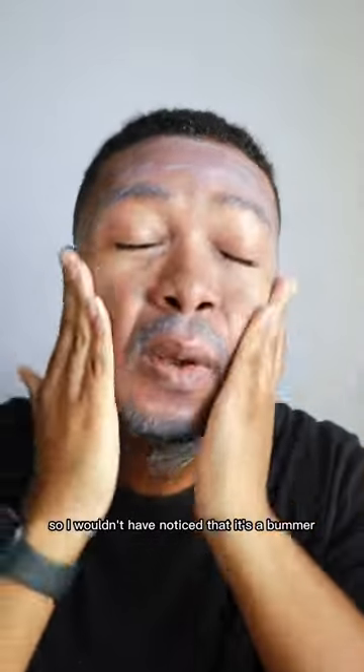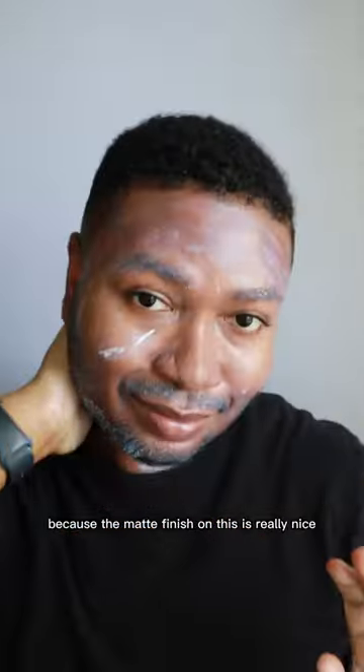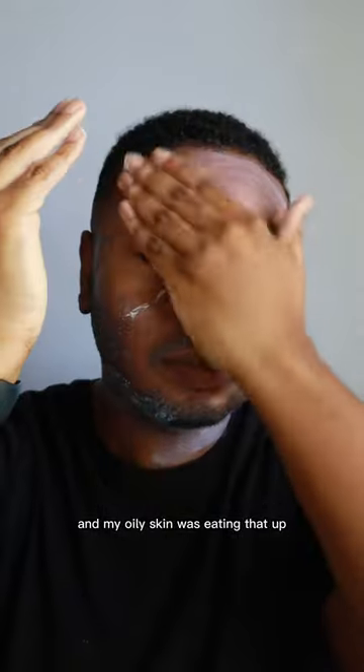Spoiler — it doesn't. It looks crazy in my facial hair, but I don't think I had facial hair back when I was using this, so I wouldn't have noticed. That's a bummer because the matte finish on this is really nice, and my oily skin was eating that up when I used this before.